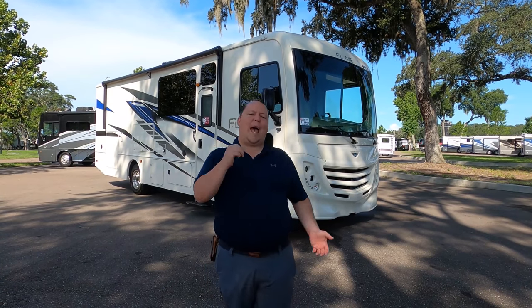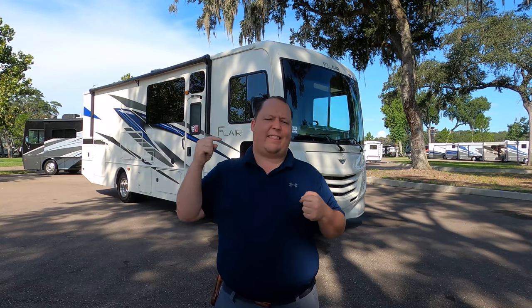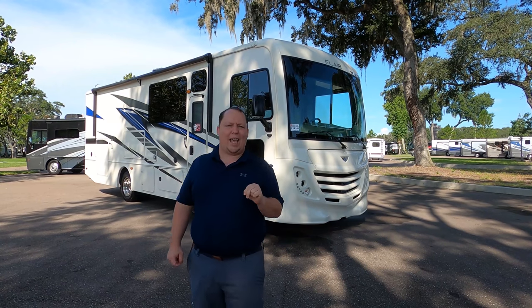Hey everyone, I'm Matt. Welcome back to another video. Today I am super excited. We're taking a look at Fleetwood's smallest motorhome that's under 30 feet that gives you an outside kitchen. This is the all-new 2021 Fleetwood Flair Model 29M.